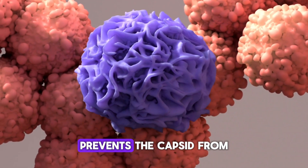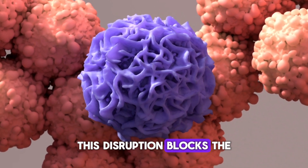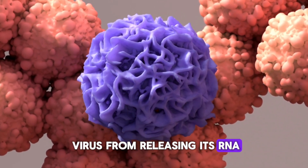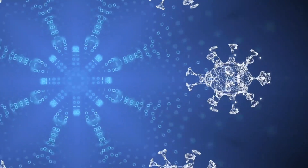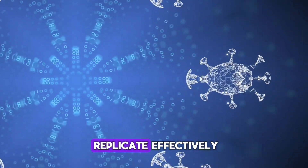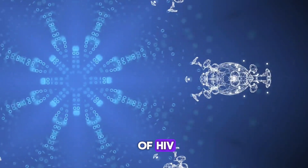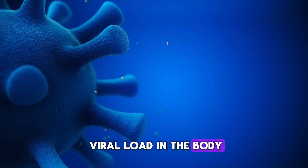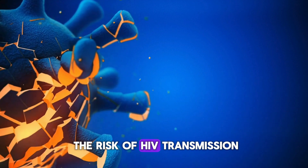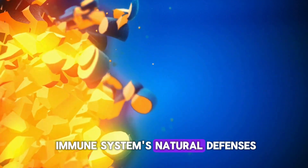Once bound, lenocapivir prevents the capsid from performing its essential functions. This blocks the virus from releasing its RNA into host cells and from assembling new viral particles. By inhibiting the replication of HIV, lenocapivir reduces the overall viral load in the body, lowering the risk of HIV transmission and improving the effectiveness of the immune system's natural defenses.